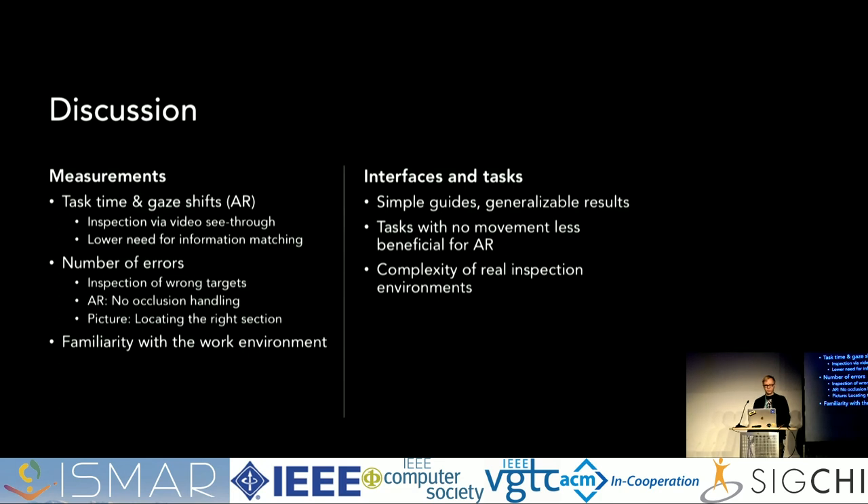For the picture interface, because the desktop PCs look somewhat similar, it was quite difficult for users to understand which section they were in, so sometimes they inspected the wrong section. Also, because our test users were not familiar with the environment, inspectors who know the environment would not need to spend as much time locating targets, which would probably decrease the differences between the two guides. Our guides were intentionally very simple — we included only the minimum features in order to focus better on the differences in information presentation, which we believe produces more generalizable results.